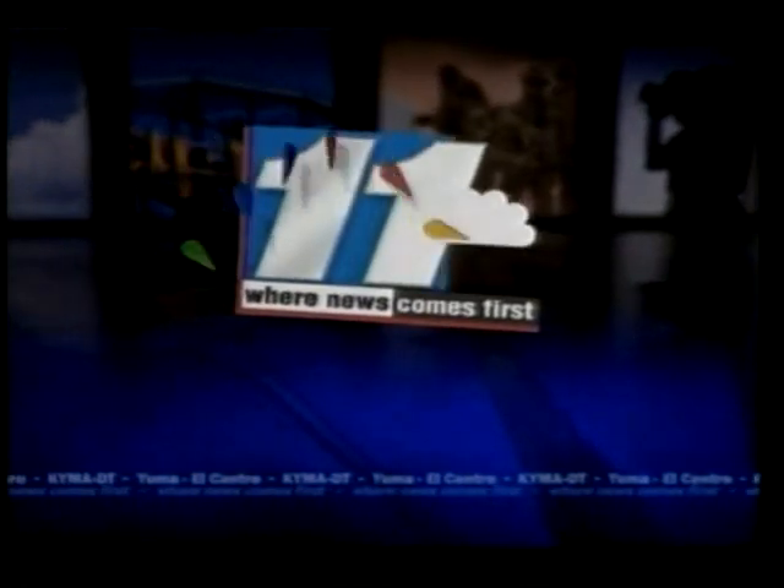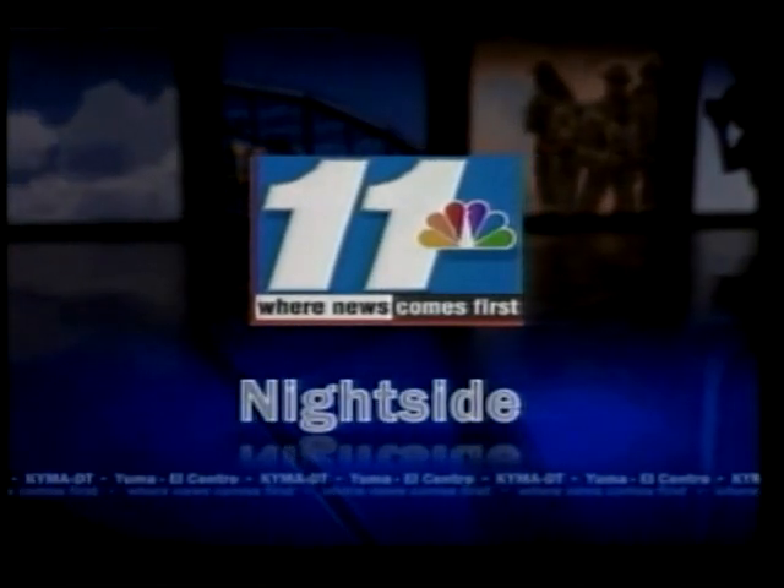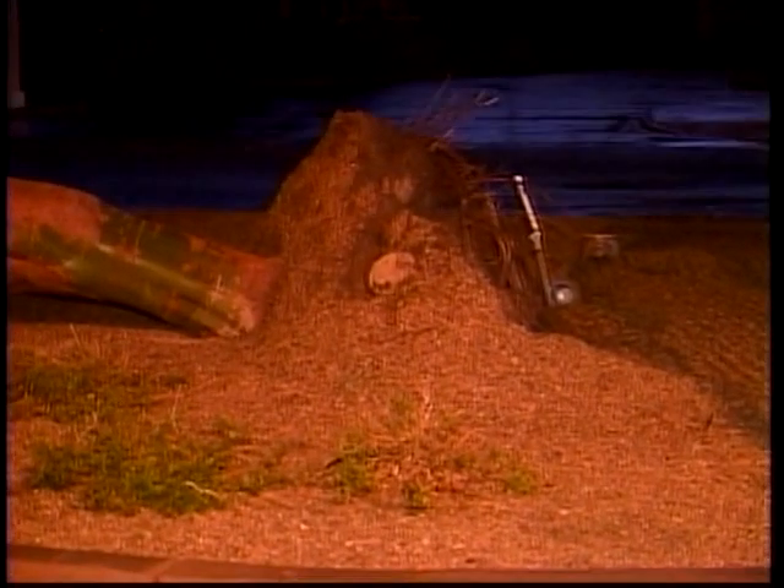You're watching KYMA, where news comes first. This is News 11 Nightside. Monsoon season arrives in the desert southwest with a bang. A thunderstorm brings lightning, thunder, high winds, and heavy rain to the Yuma area. Streets are flooded, power lines are down, and nerves are rattled. Tonight, News 11 tells you everything you need to know to deal with this wicked weather.